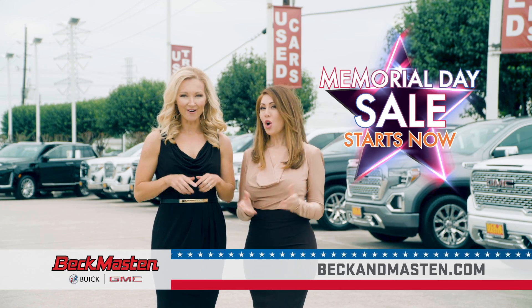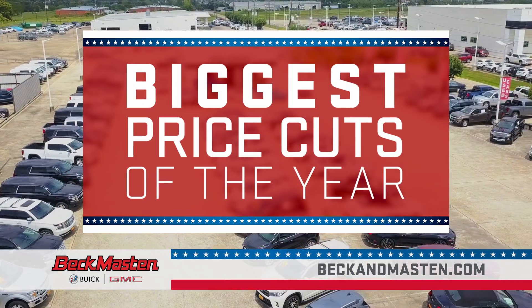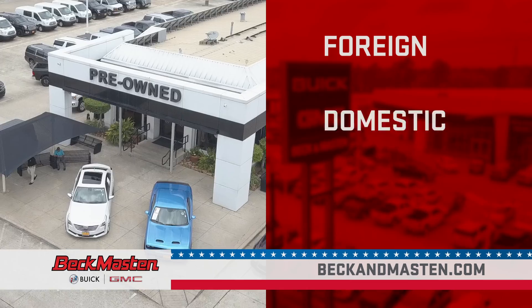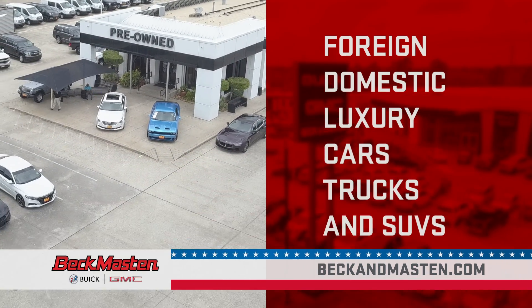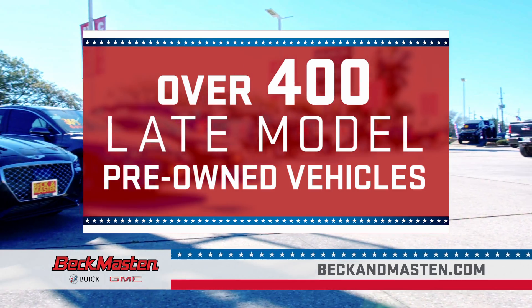Memorial Day savings start now, only at Beck and Masten Buick GMC. Our entire pre-owned inventory has been slashed with our biggest price cuts of the year. Foreign, domestic, luxury cars, trucks, and SUVs — we have over 400 late model pre-owned vehicles available.